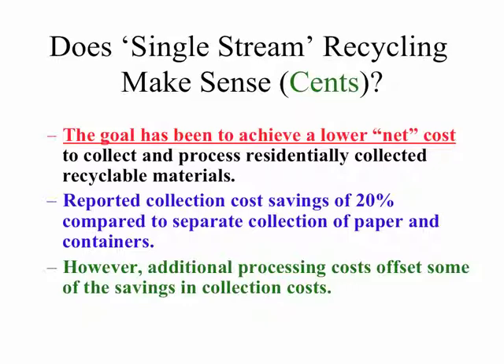Does single-stream recycling make sense in terms of how it's implemented and in terms of cost? The goal has always been to achieve a lower net cost for recycling when you consider both the cost to collect the materials and to process the materials. The companies that collect recyclable materials curbside have reported up to 20% savings in cost compared to separate collection of paper and containers.